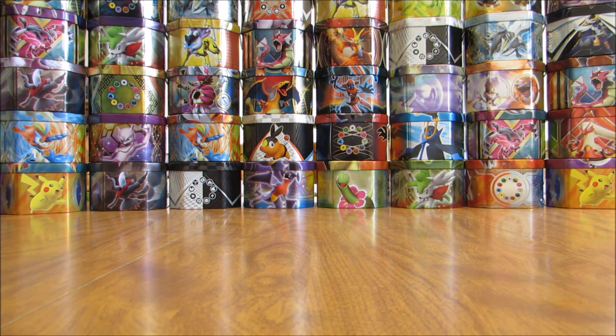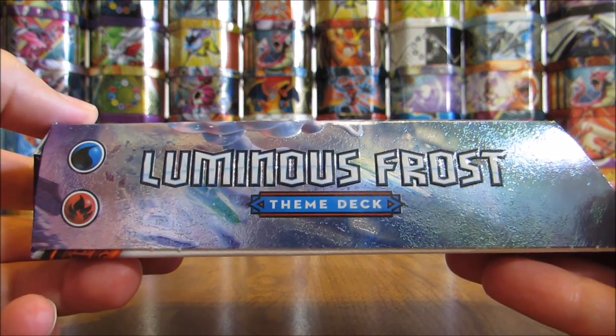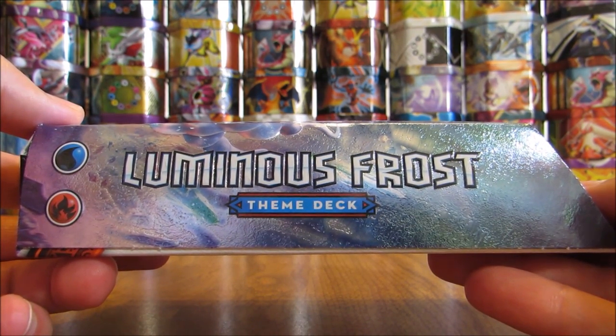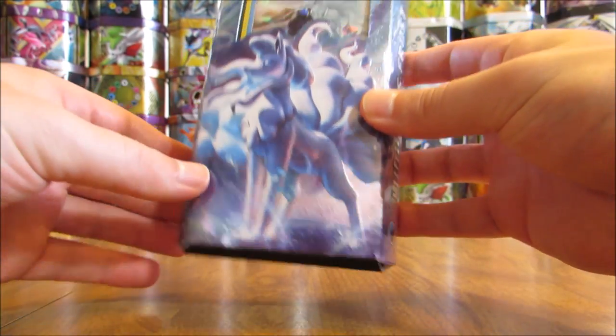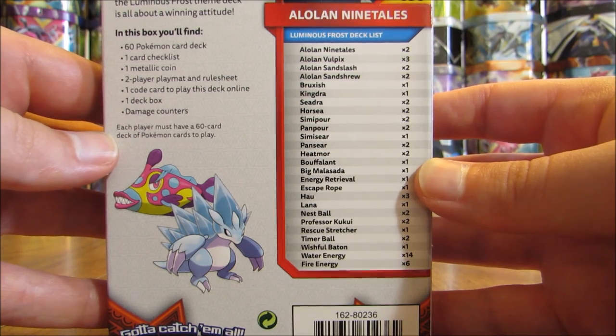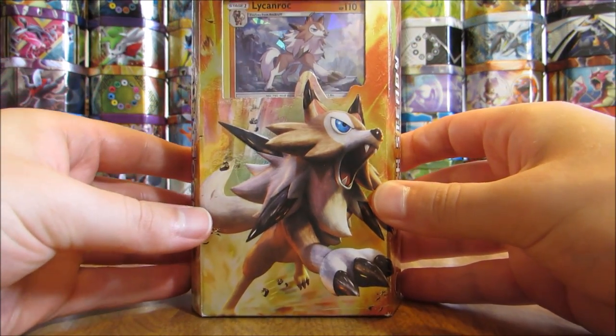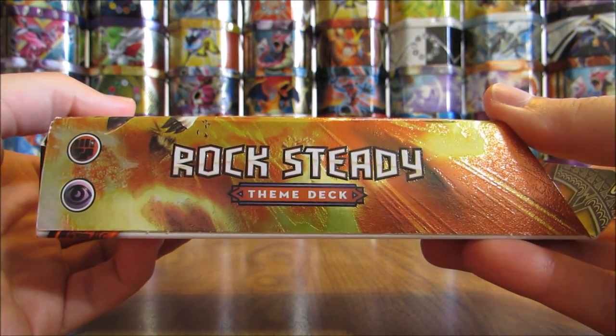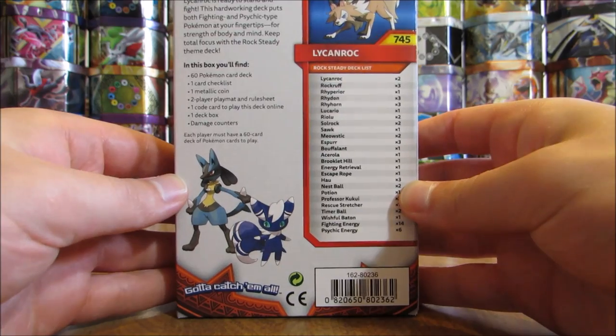Released on the official release date would be two themed decks: Rock Steady and Luminous Frost. I can show both — themed decks are normally $11.99 to $12.99 in stores, with 60 cards in each. I'll be reviewing and giving away both themed decks on my channel in the near future. The Luminous Frost themed deck is a water and fire type deck based around Alolan Ninetales. Rock Steady is the other themed deck, based around Lycanroc — it is a fighting and psychic type theme deck.